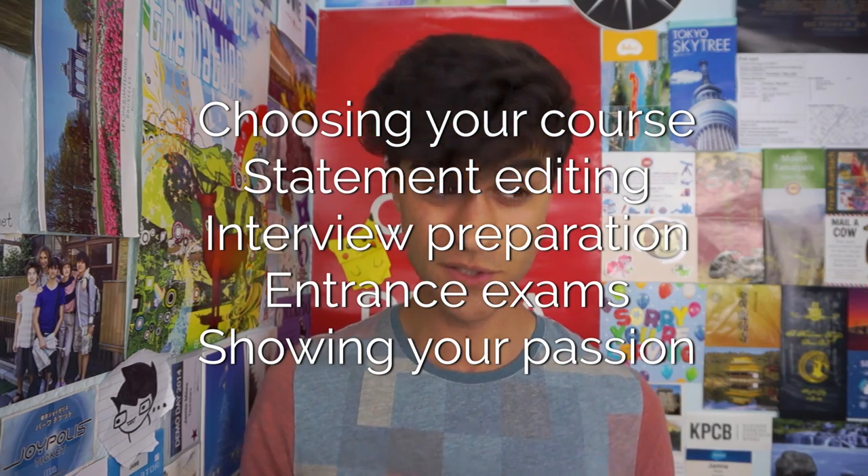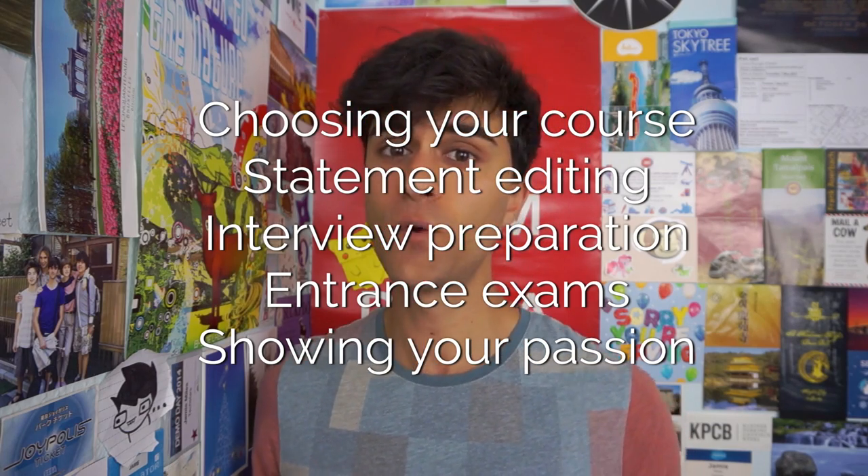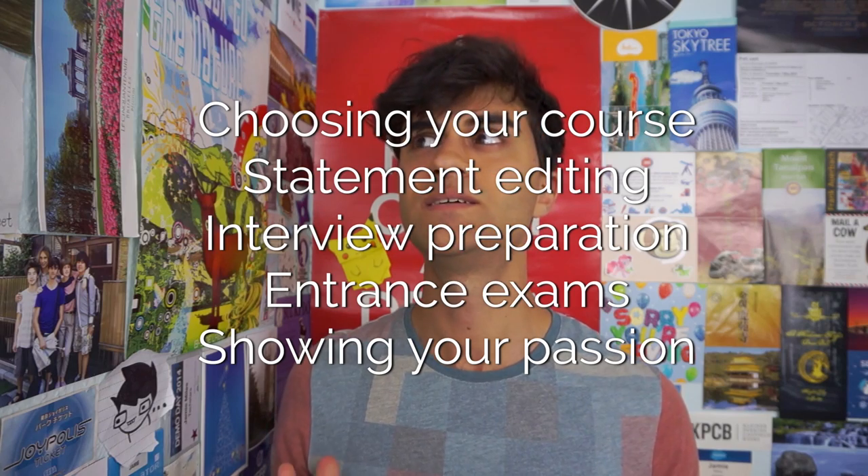I am going to be covering how to go about choosing your course, which is incredibly important; how to go about rewriting your personal statement; how to prepare for your interview; how to prepare for the entrance exam; and how to show your passion. For that titillating taste of the tips to come, here is number one.